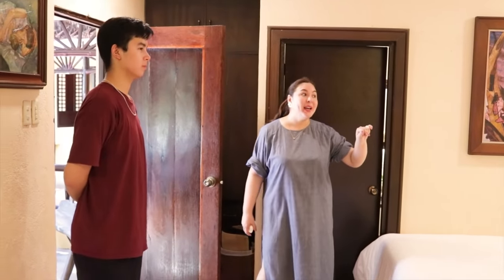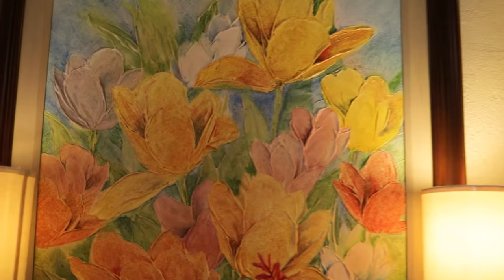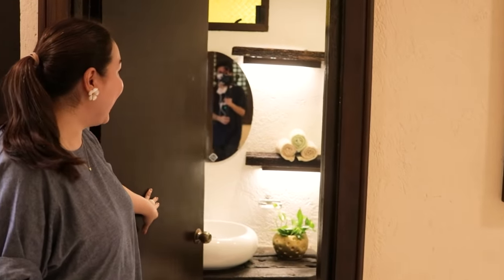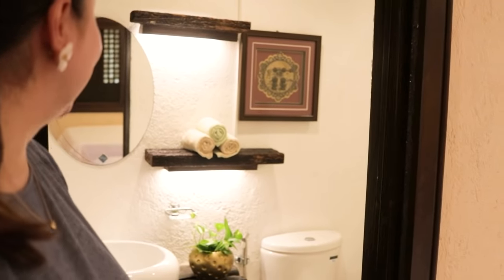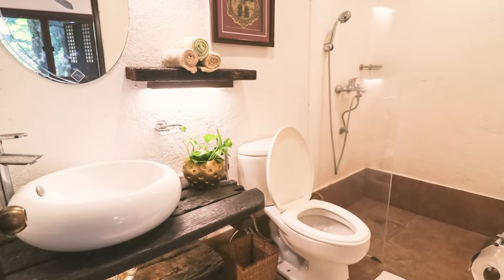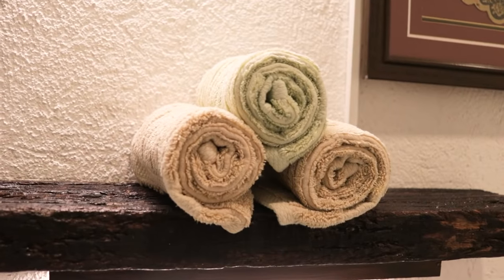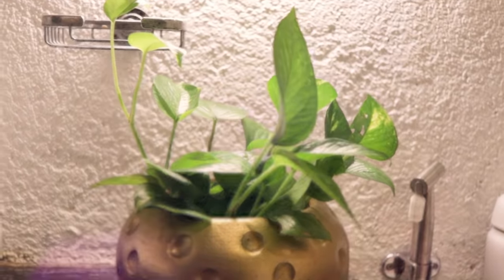And then some of my paintings from Manila — pinala ko na rin dito. So we have our toilet. And I have two shelves — I have the fascination for old wood and always having lights on their shelves.